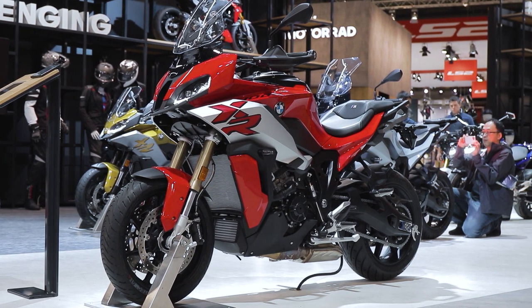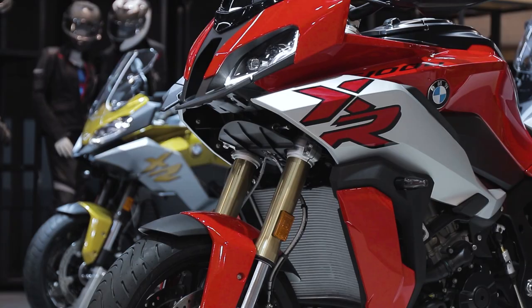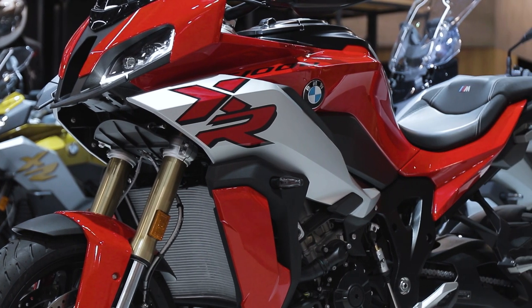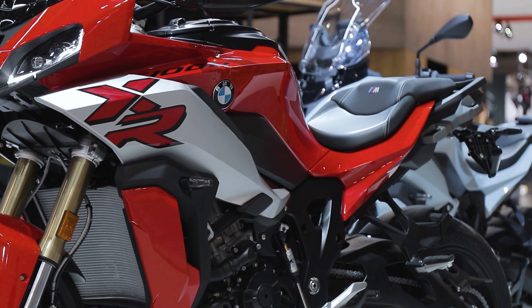The base model has dynamic ESA suspension, TFT with connectivity, riding modes pro, full LED lights, and pannier holders — everything comes standard. That's the minimum trim, so it's already a very comprehensive package.